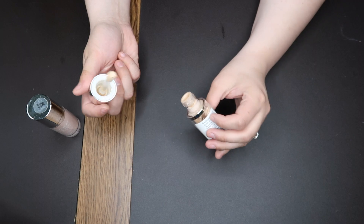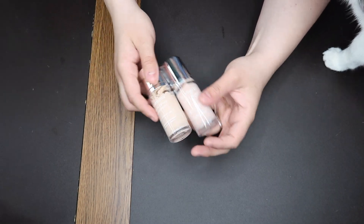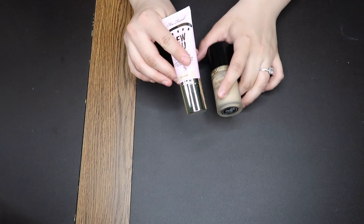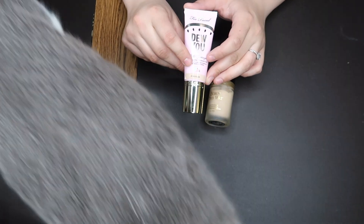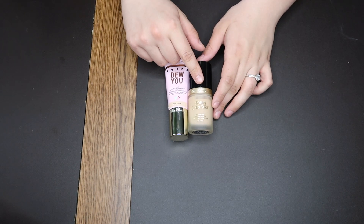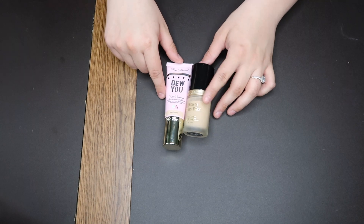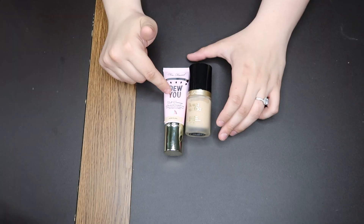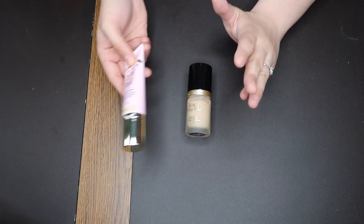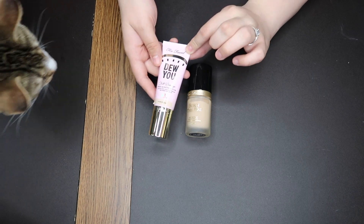I like the doe foot applicator. I've bought two of these and I do like it. Then we have the Too Faced Dew You in the shade Porcelain and the Born This Way in the shade Swan. Out of the two, I prefer the Born This Way — I love this foundation, it's one of my all-time favorites. The Dew You is beautiful but it is dewy — it has the appropriate name. I believe it's been discontinued, which is a shame. It does have extreme dewiness, so if you don't like dew you probably won't like it. And it is slightly too dark for me in this shade.